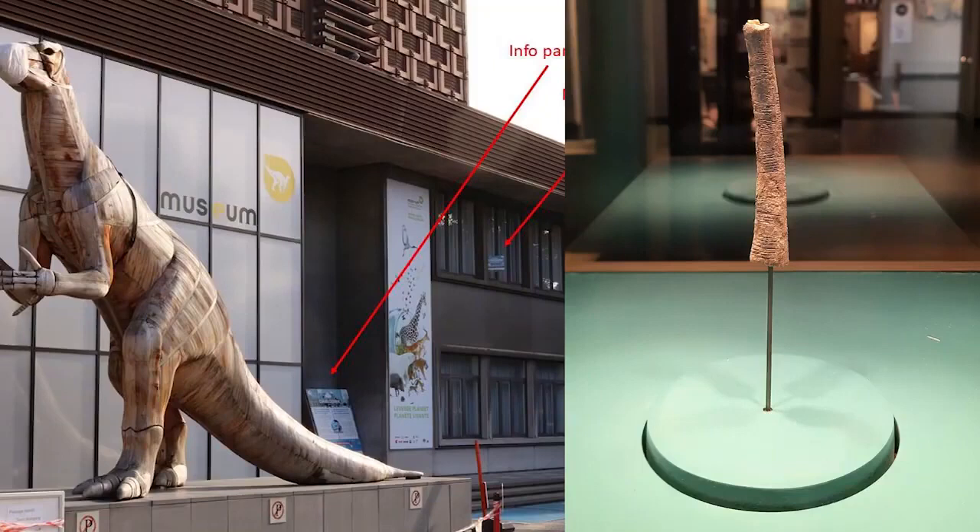Unfortunately, the Ishango bone is yet another African artifact still being held abroad. It is currently housed at the Royal Belgian Institute of Natural Sciences in Brussels, Belgium.